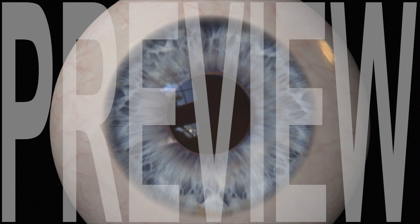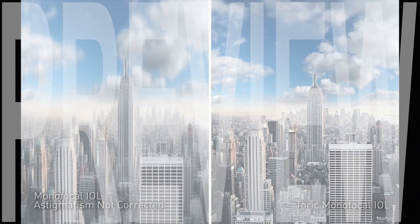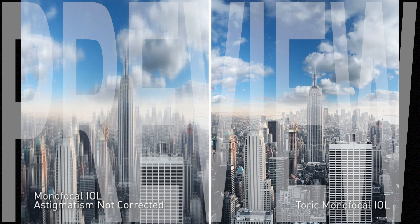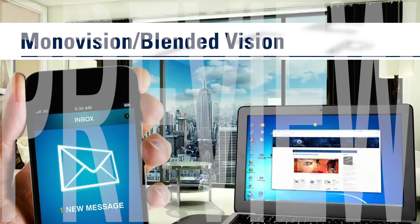If you have only a minor degree of astigmatism, your surgeon may be able to correct it by placing microscopic arcuate incisions in the periphery of your cornea during your procedure. If you have a moderate to high degree of astigmatism, you can choose to have an advanced monofocal toric IOL that has built-in astigmatism correction. Standard monofocal IOLs can also be used to reduce one's dependence on glasses if you elect to have monovision or blended vision.